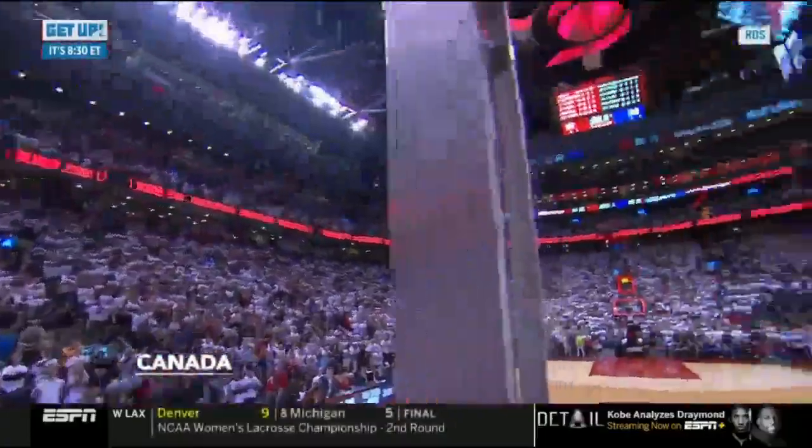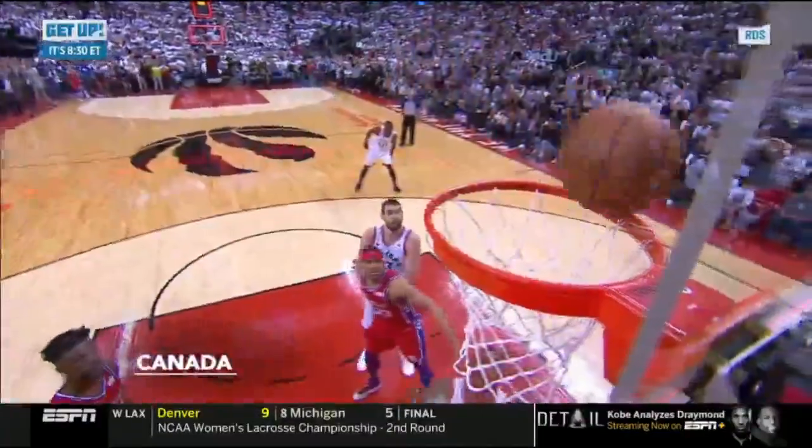One second... Kawhi! I can't see! I can't see! Incroyable! Incroyable! Oui, papa! C'est bien pour ça! Quelle série de Kawhi Leonard!